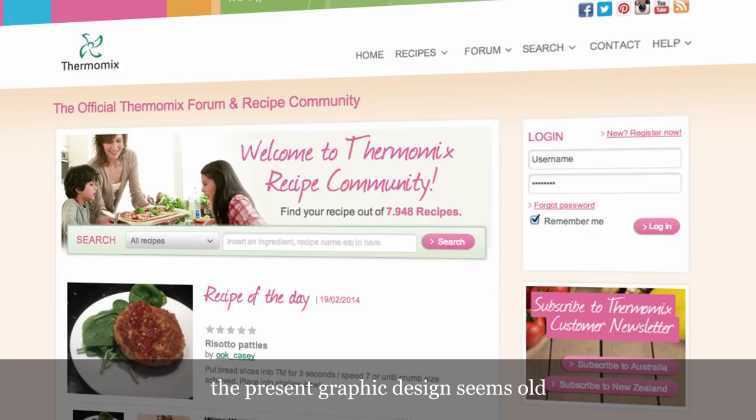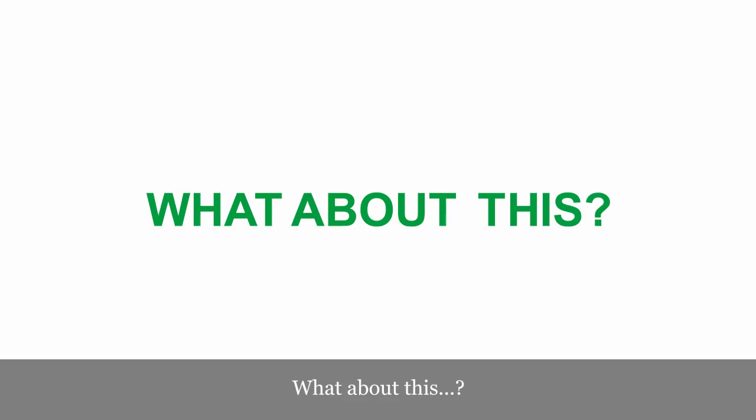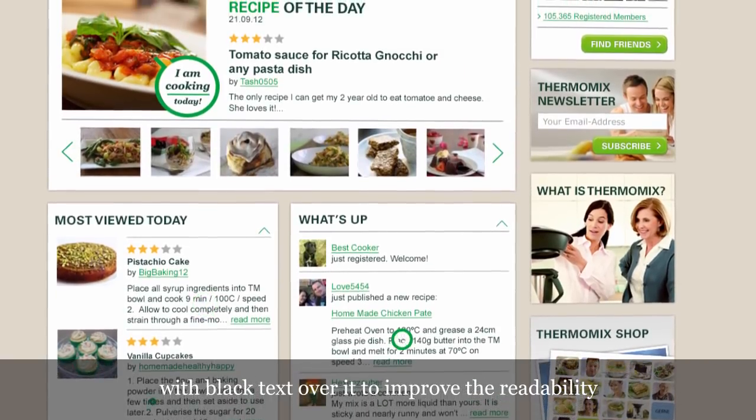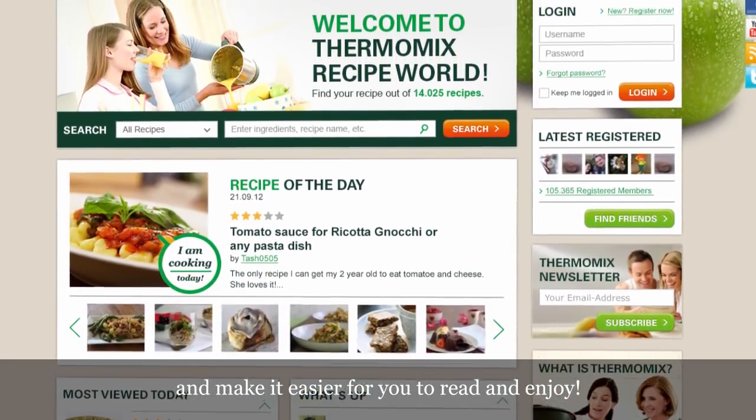The platform. The present graphic design seems old and it's difficult to read. What about this? White backgrounds for each module, with black text over it, to improve the readability and make it easier for you to read and enjoy.